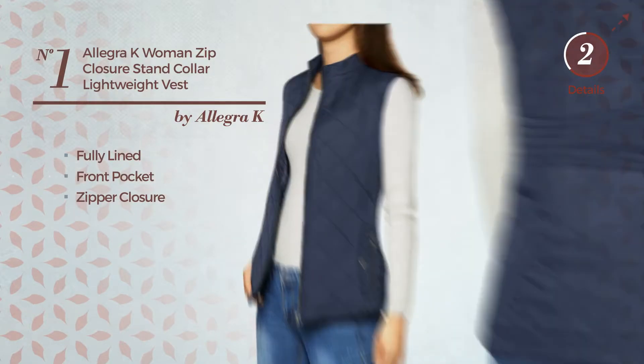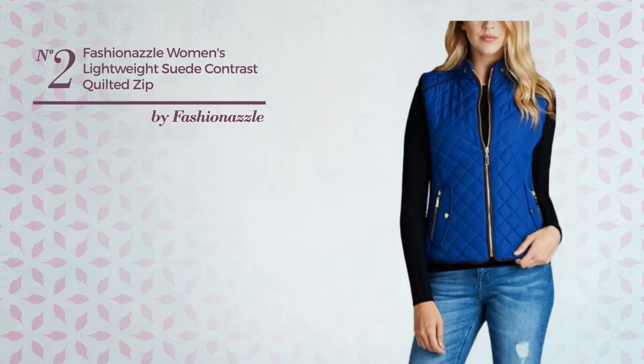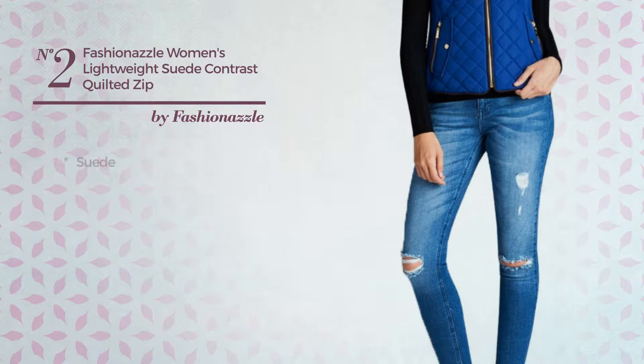Number 1. An Autumn Jacket Vest featuring a cute style, produced with lightweight material. This vest includes fully lined, front pocket and zipper closure. Available in 4 more colors.